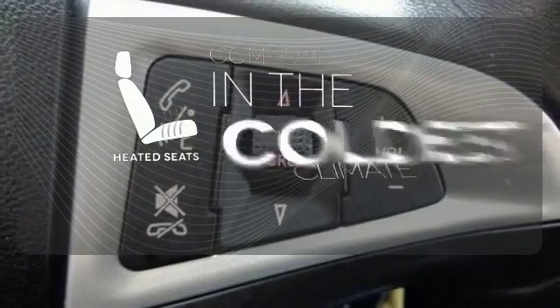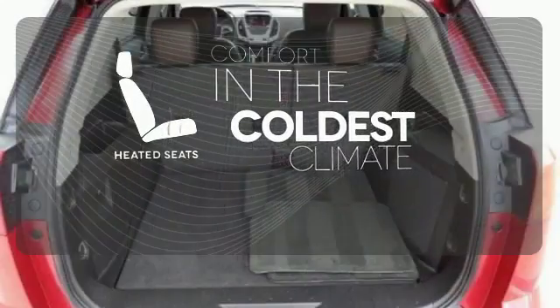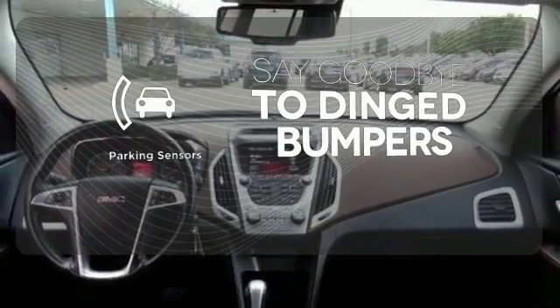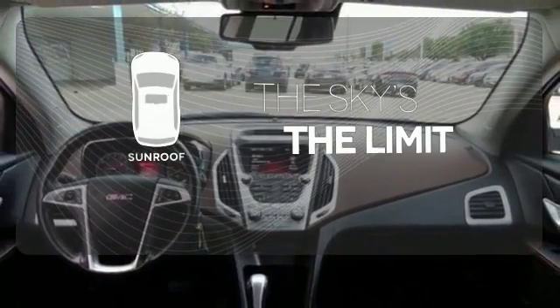The heated seats keep you comfortable no matter how cold it is. Parking sensors help keep you safe by alerting you to your surroundings. Get your daily Vitamin D by opening up the sunroof.